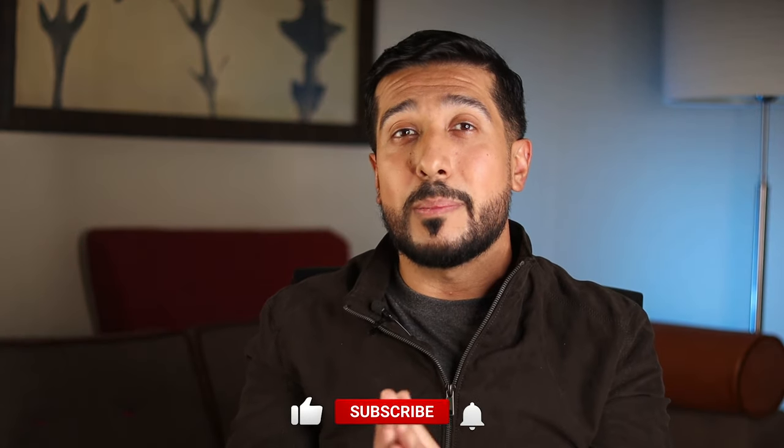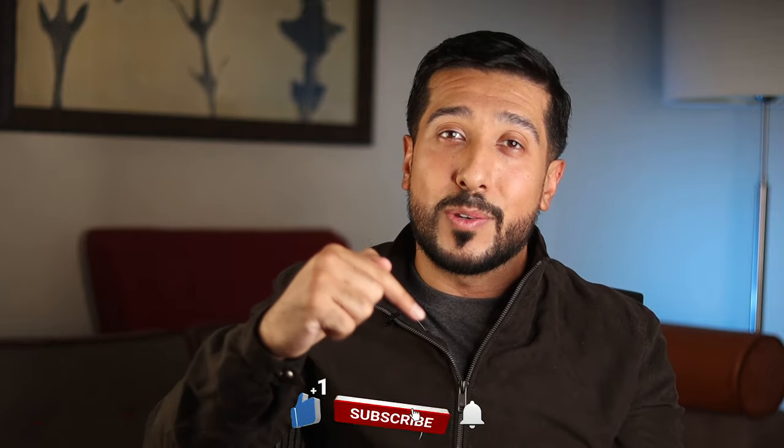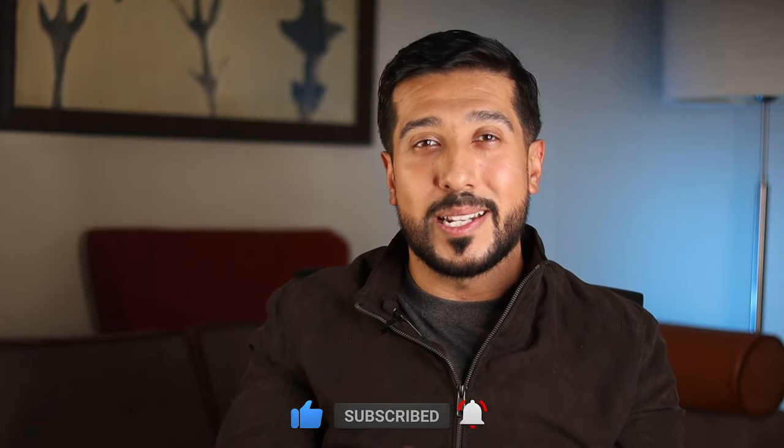I'm curious to hear from you guys — let me know in the comments below. Hit that subscribe button too if you found any value, and I'll see you on the next one.